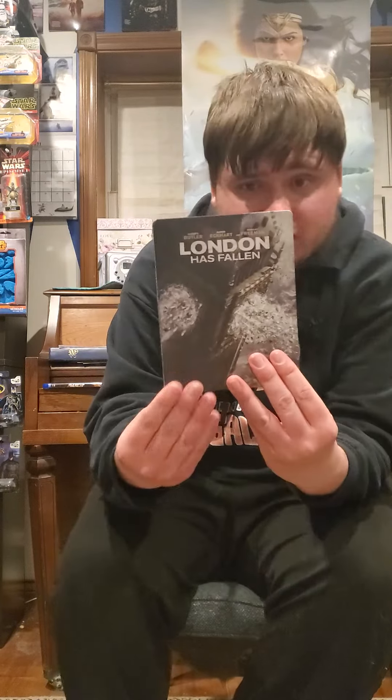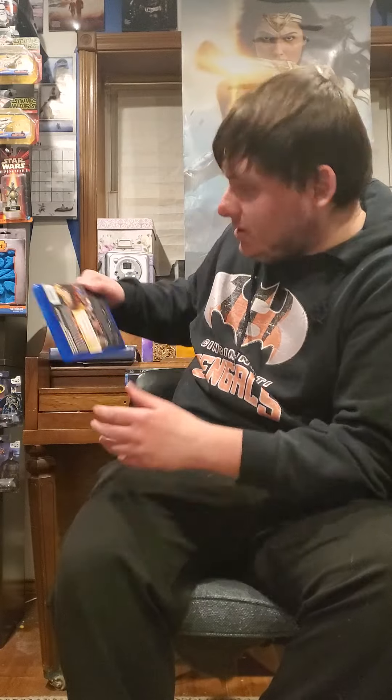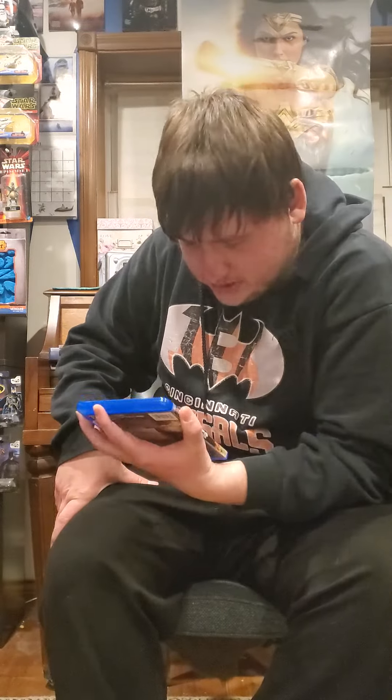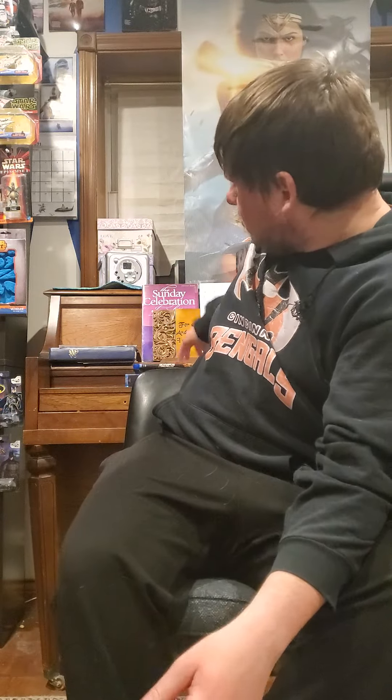Hopefully you guys check out this unboxing — London Has Fallen steelbook, glad I made this purchase for eight bucks. And something I won't be reviewing because it didn't come with the slipcover: Olympus Has Fallen, to complete my Has Fallen collection. Glad I made this purchase as well.